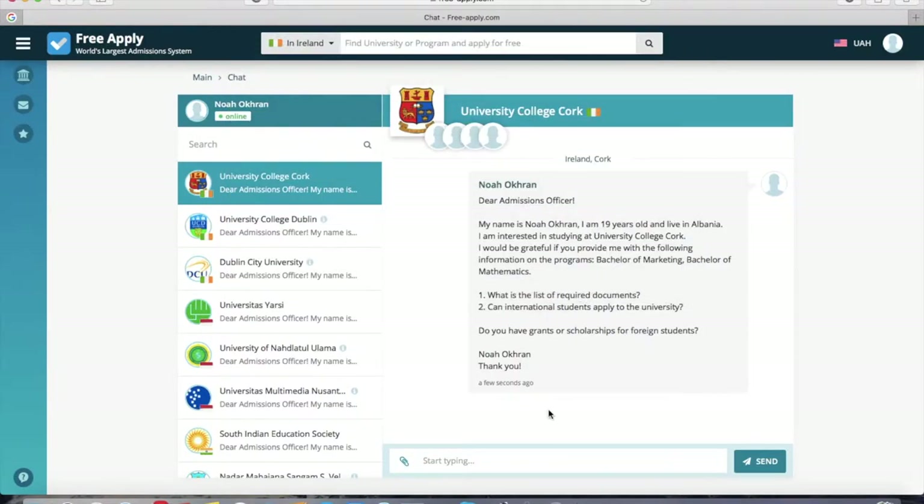How long until you get an answer? It depends on the university — their schedule and staff. Usually it's from one day to one week. If you're not online, you'll receive the reply at the email address you provided during registration, so don't worry about missing your answer.